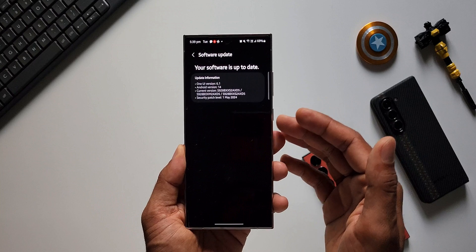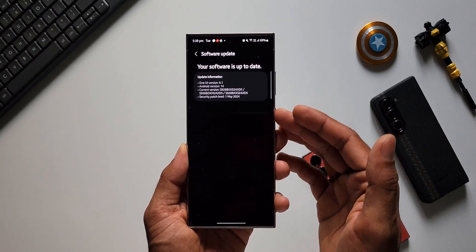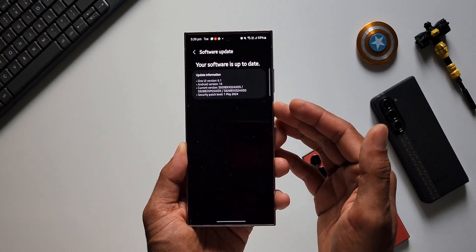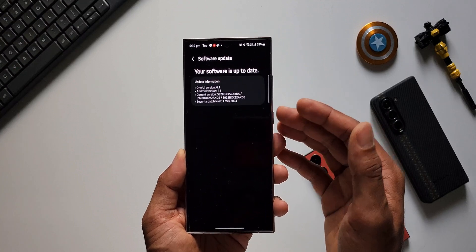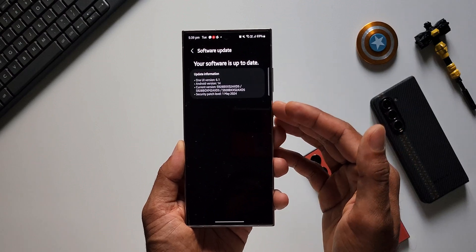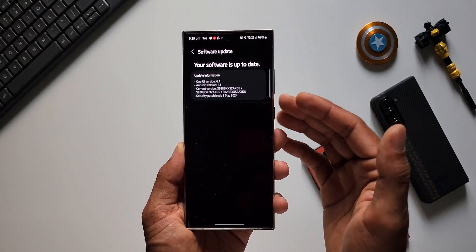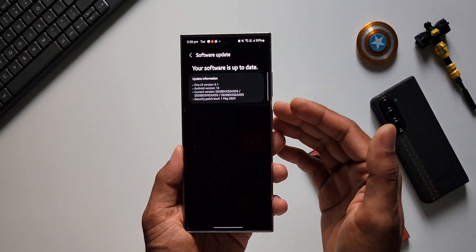I request Samsung to provide timely updates for their phones, because these are very important updates. We've paid a lot of money for these devices and we want timely updates, especially concerning security. Some of you might ask why I'm in a hurry, but it's really important — there will be a lot of issues and vulnerabilities regarding device security. Since it's Android, we need timely updates, and I really request Samsung to provide them for all models.